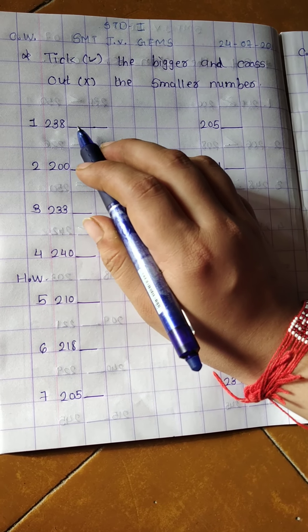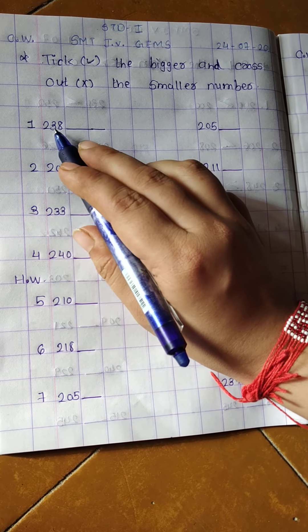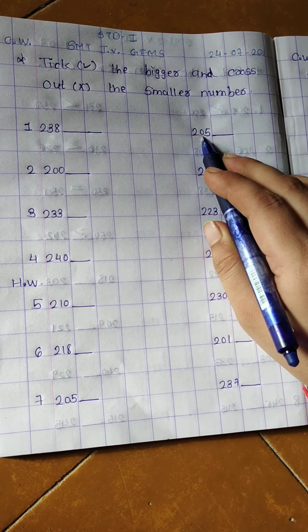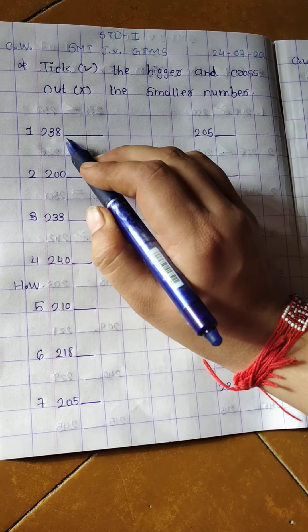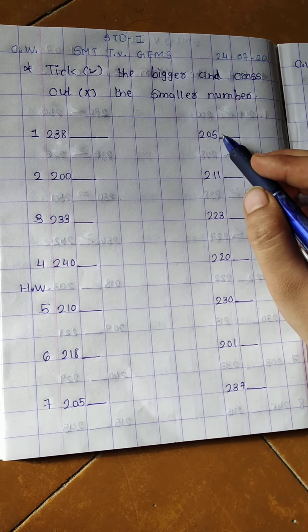Here three digit numbers are given. We have to see which number is bigger and which number is smaller. If this number is bigger we have to tick right here, and if this number is smaller we have to cross out here.